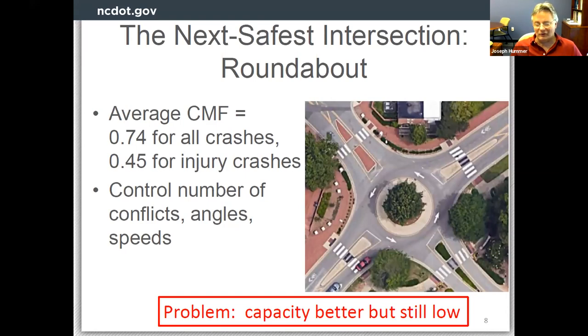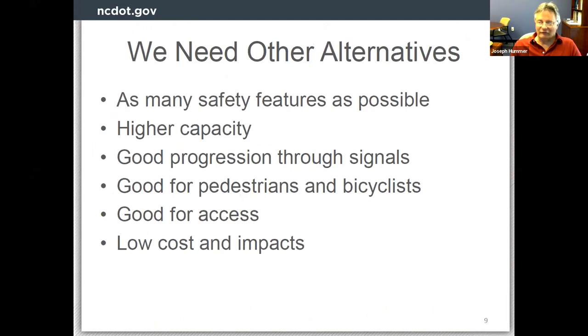The problem with roundabouts is they still have relatively low capacity. A single-lane roundabout tops out at about 25,000 vehicles per day total entering; a two-lane roundabout at 45,000 vehicles per day. That leaves a lot of intersection space where a roundabout isn't feasible. So the search continues — we need alternatives with lots of safety features yet higher capacity, good signal progression, accommodation for pedestrians and bicycles, good driveway access, and low costs and impacts.